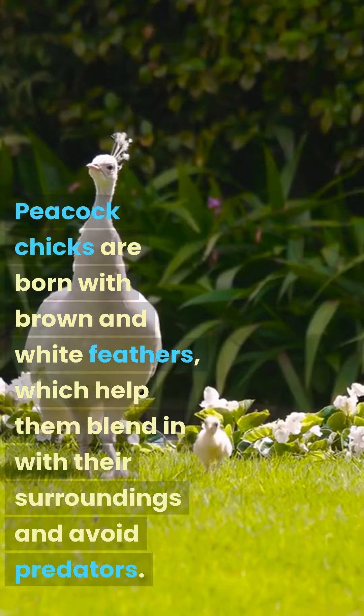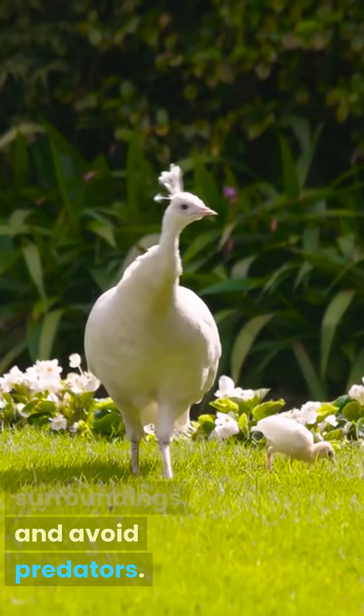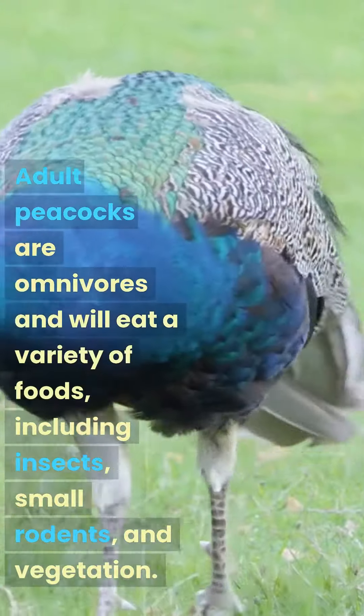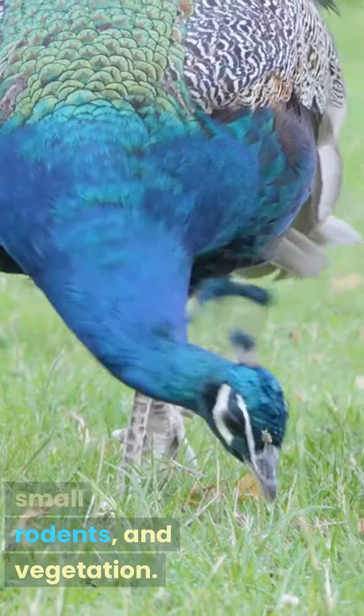Peacock chicks are born with brown and white feathers, which help them blend in with their surroundings and avoid predators. Adult peacocks are omnivores and will eat a variety of foods, including insects, small rodents, and vegetation.